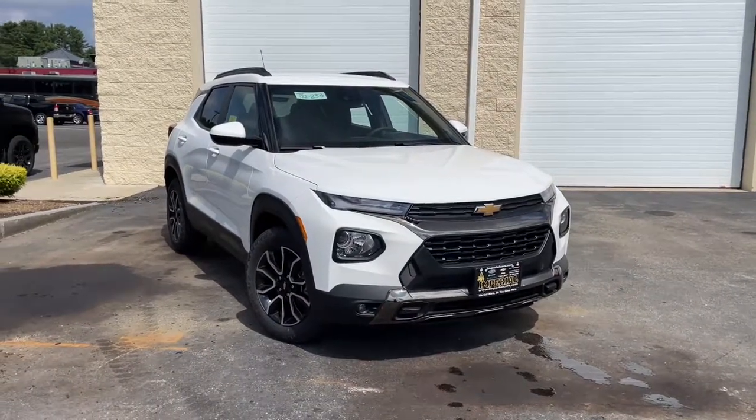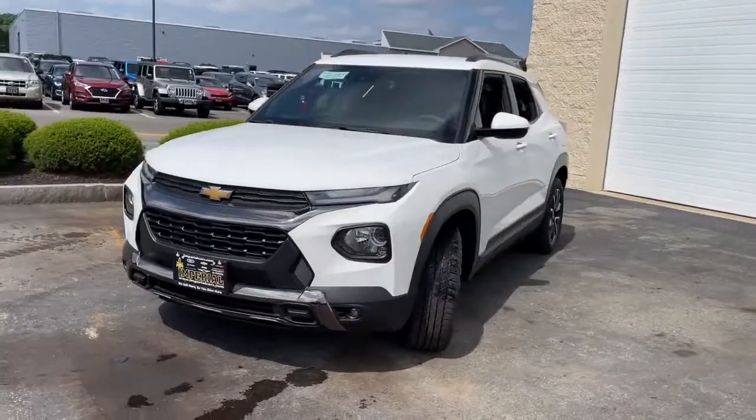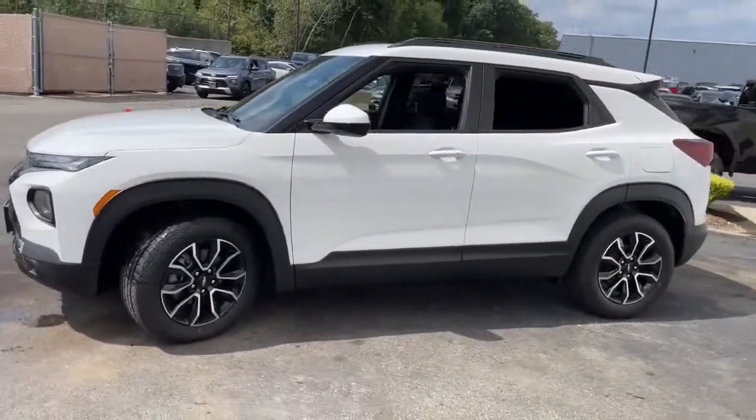Can you see yourself in the 2022 Chevrolet Trailblazer? Here's a trailblazer that's ready to take you places in bold, modern style.